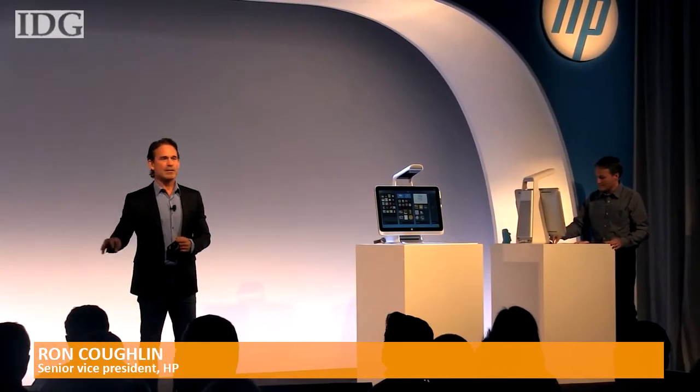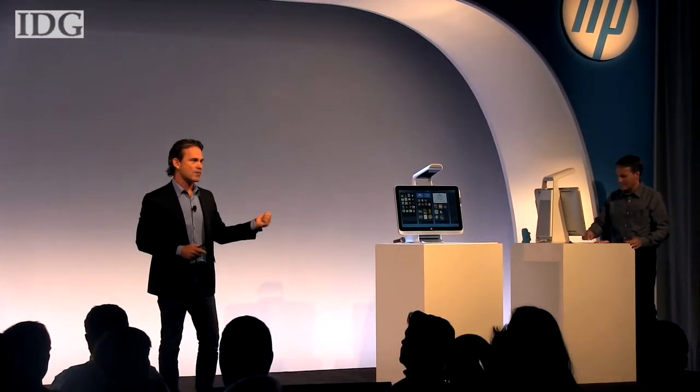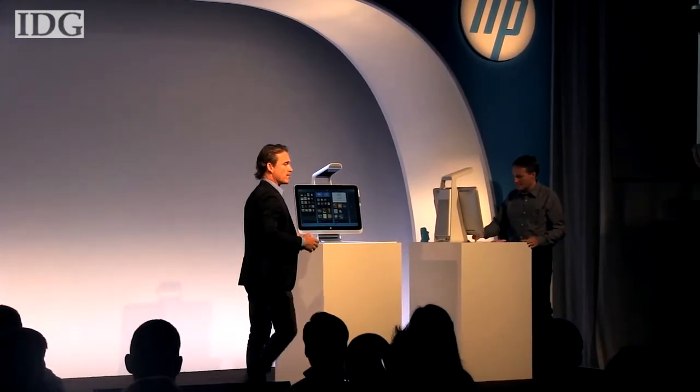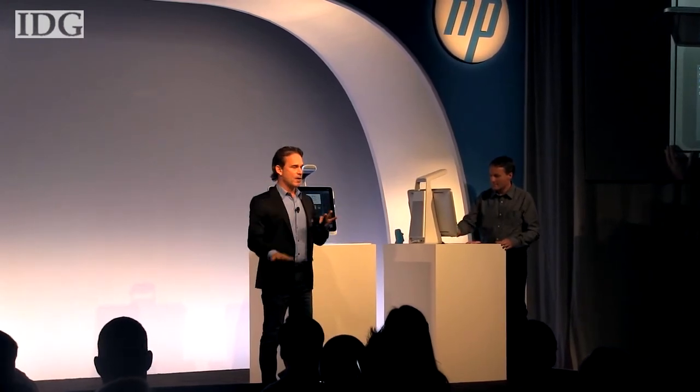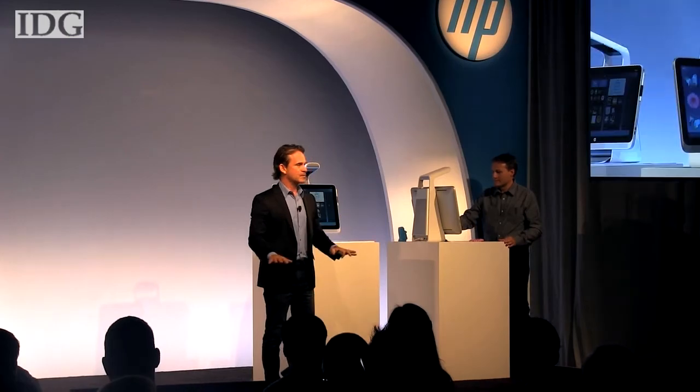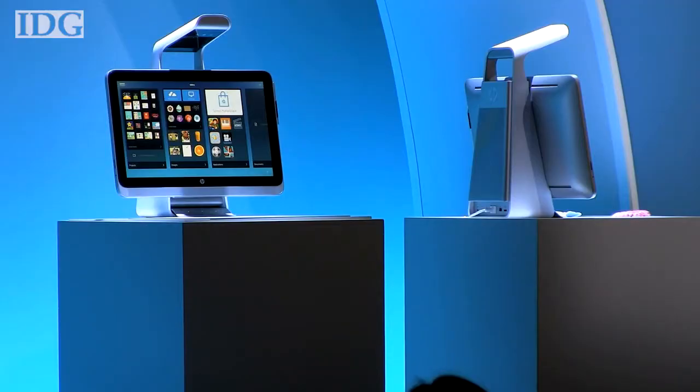For example, there's an art director sitting in Chelsea working on a client's project and another art director in Santa Monica — they're collaborating. They have a video conference going on the vertical screens, and on the horizontal surface the exact same art is being manipulated in real time. HP is taking pre-orders for the Sprout with a ship date of November 9th.